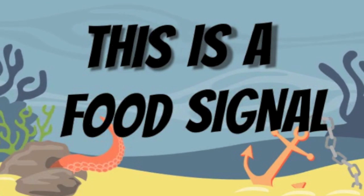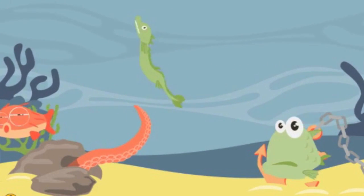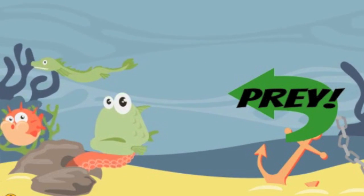The Grouper communicates the location of the prey item by finding and capturing the attention of an eel, recruiting that eel, and leading the eel to the site of the hidden prey, which the eel can attempt to capture.